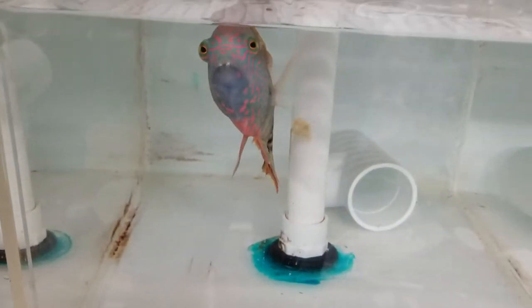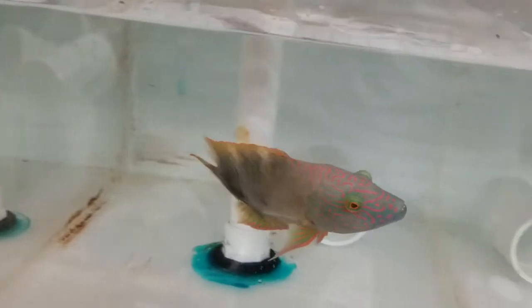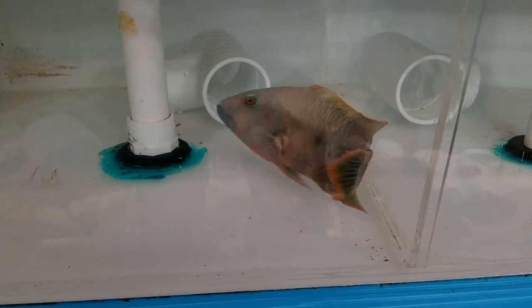Hey everyone, how you doing? What's up with the reef cleaner? Eight and a half inches — triple tail wrasse. I'm trying to get rid of this glare behind us. This thing is out for gorgeous.